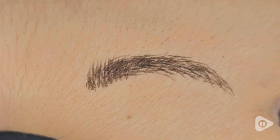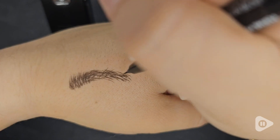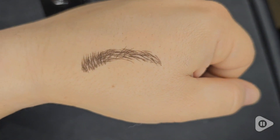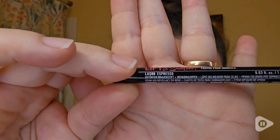Hey guys, it's Alyssa with WTI, and believe it or not, these are not my eyebrows. Maybe you believe it because my artistic abilities are not that great, but this pen from NYX makes it so much easier to do my eyebrows.